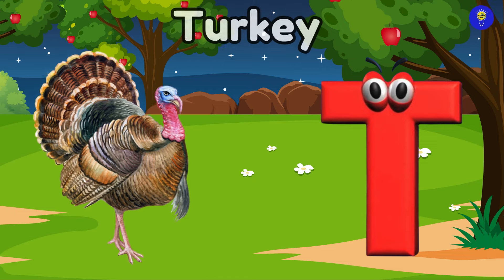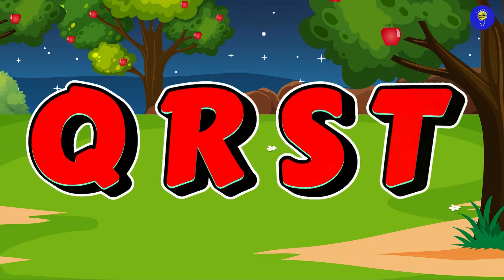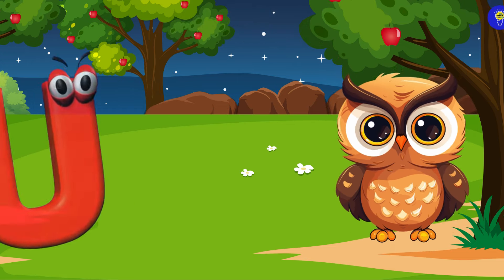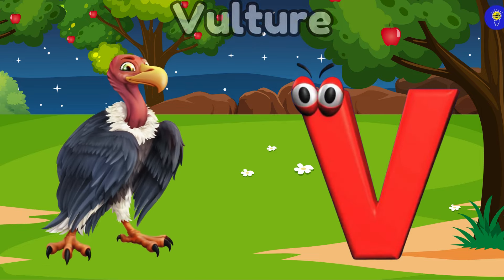T is for turkey. T-t-turkey. U is for ural owl. Ural owl. V is for vulture. V-v-vulture.